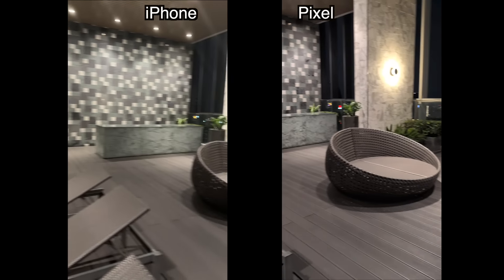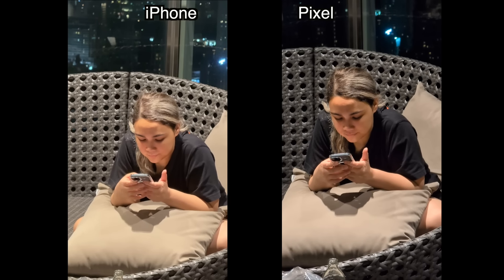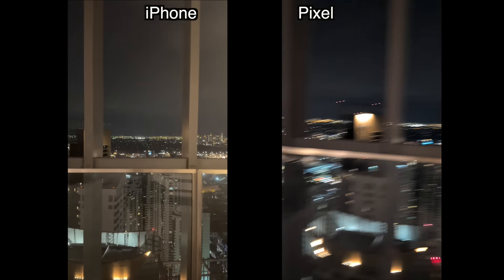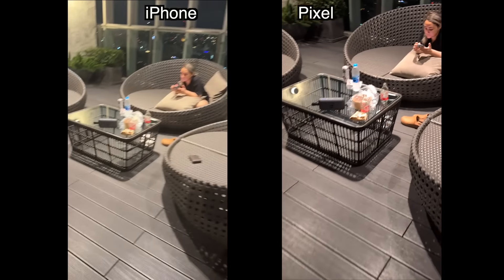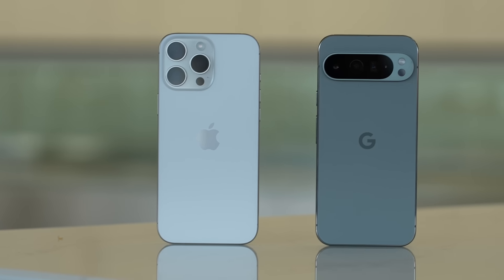The iPhone is much smoother when switching between lenses, and it has more tricks — it can shoot 4K 120fps, and it has a new feature called Audio Mix that lets you filter out audio. You can do something similar on the Pixel with Magic Eraser, but I think it works a little better on the iPhone because it simply has better microphones. So when it comes to video, I have to give the edge to the iPhone.